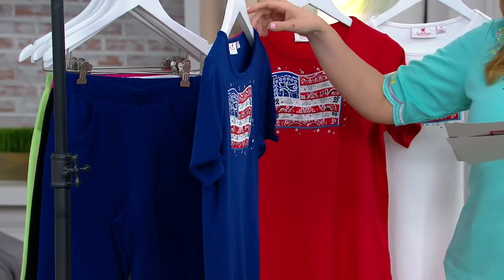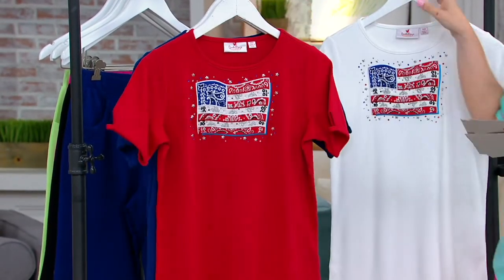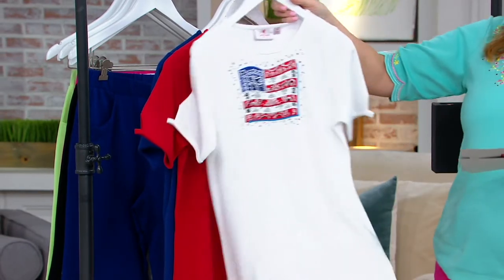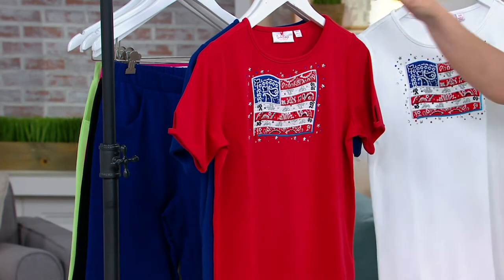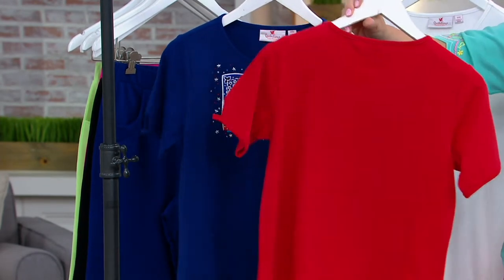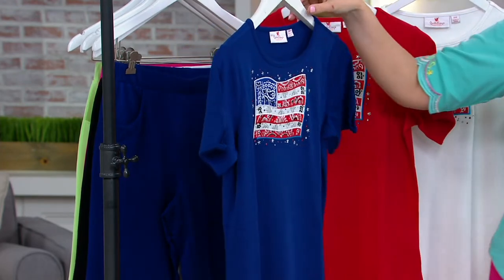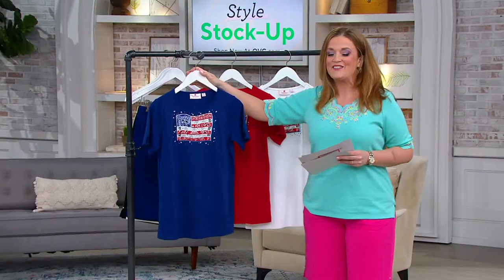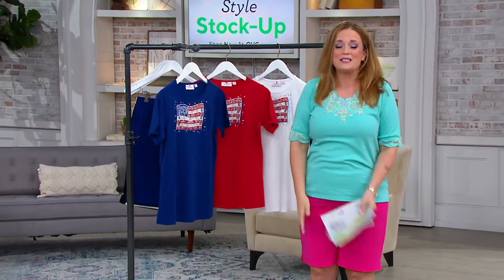We call it light navy. We also have it in red and we have it in white. It's brand new today — three options for you, extra extra small through 3X. We've got five easy payments of $9.50, and the one and only Angel Smedley is joining us live. Angel, it is so good to be able to spend two hours with you.